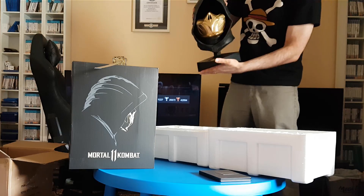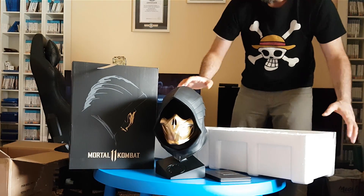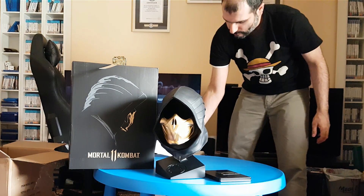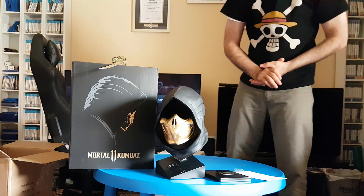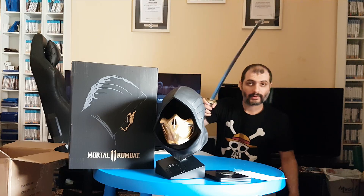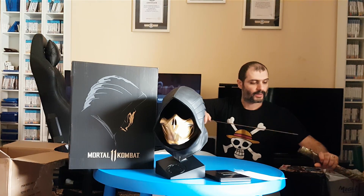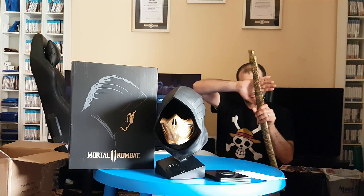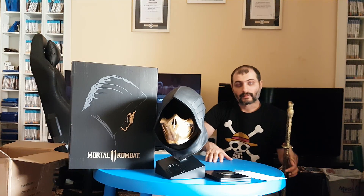It smells so good too. So that's it guys — I've gotten this as a gift from Warner Brothers. Thanks a lot to them, what an amazing gift. Put the sword back and see you in my next video.